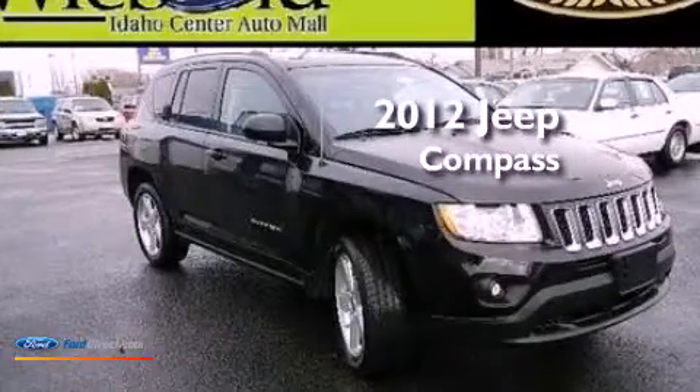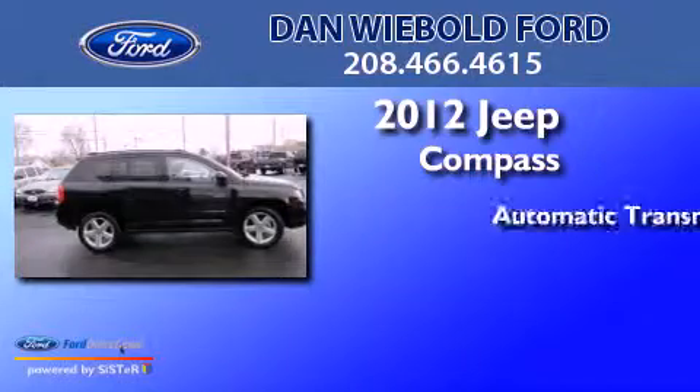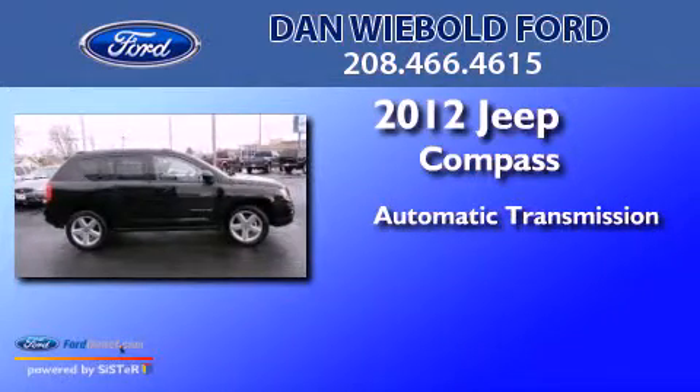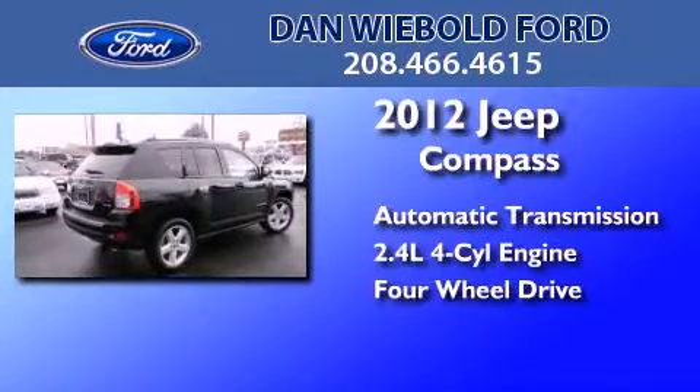This is a 2012 Jeep Compass. This crossover has an automatic transmission, an inline four-cylinder engine, and the added capability of four-wheel drive.